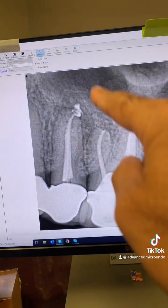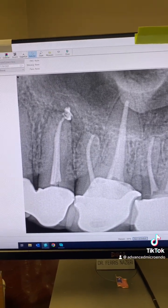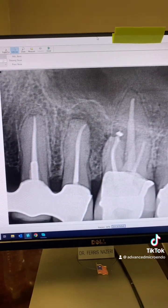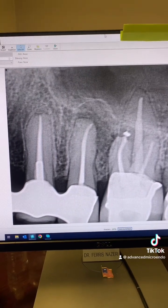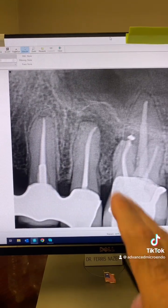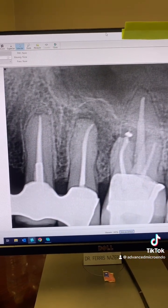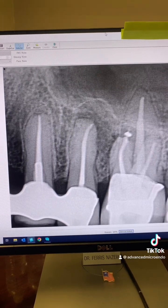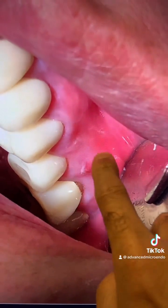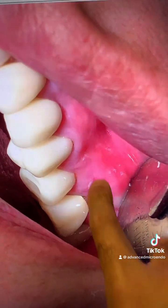The hope was for the infection and the small buccal pariolus sinus tract to go away. Well, the patient came back a few days ago and said that little pimple on his gum is back. We took a PA of the tooth, and lo and behold, the periapical lucency is still there — maybe slightly bigger now, two years post-endodontic treatment.